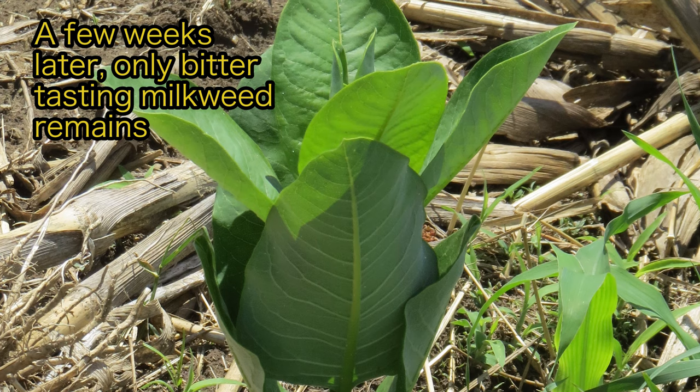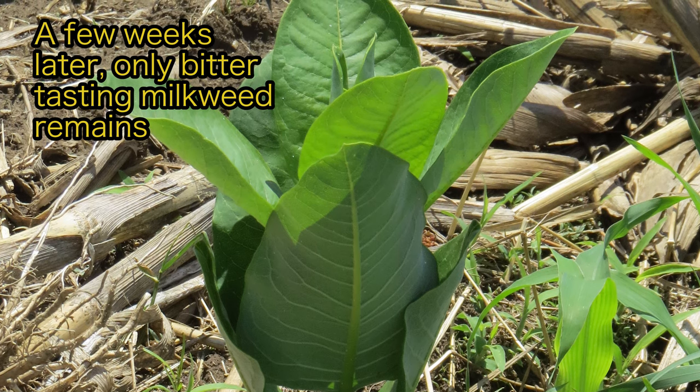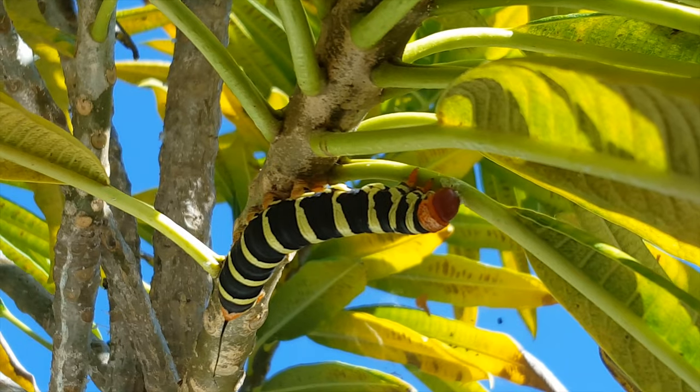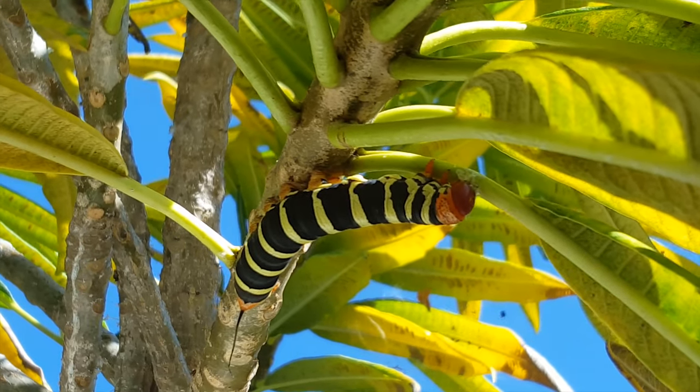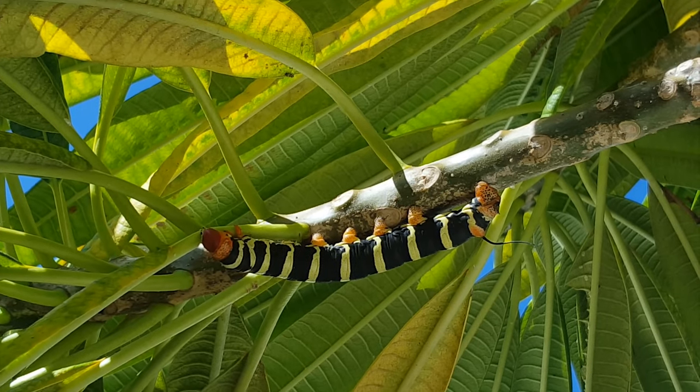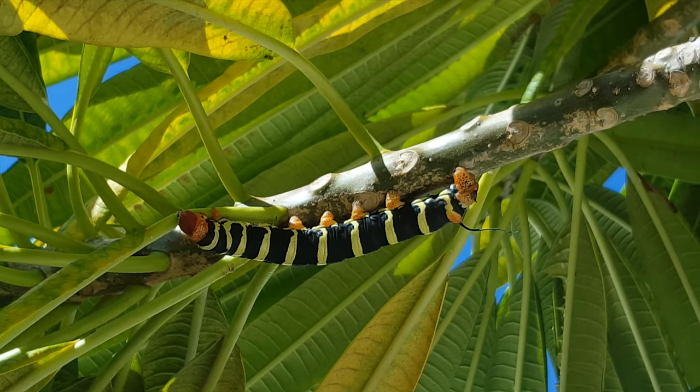Some insects, however, have outsmarted the plant by trenching the leaves. This wily specialist caterpillar is carefully biting between the veins to drain out all of the latex so that it can eat the ends of the leaves where there is no latex left to defend the plant.